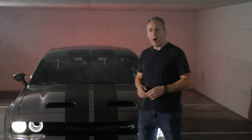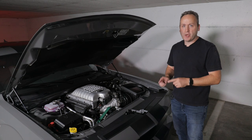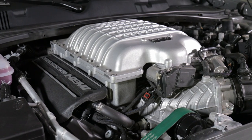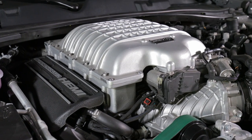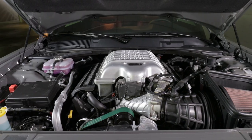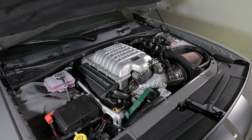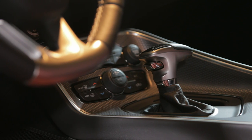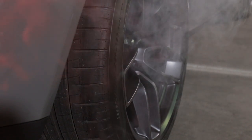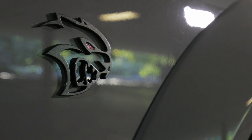Under the hood is a whopper of an engine. This is a 6.2-liter supercharged V8 that puts down 797 horsepower. It's based on the Hellcat engine, but the kids at SRT have fitted it with a larger supercharger, stronger connecting rods and pistons, then cranked up the boost from about 11.5 to 14.5 PSI. To handle the extra power, the 8-speed automatic has an upgraded torque converter. If you want a manual transmission, you'll unfortunately have to stick to a standard Hellcat — the Redeye doesn't get that option.